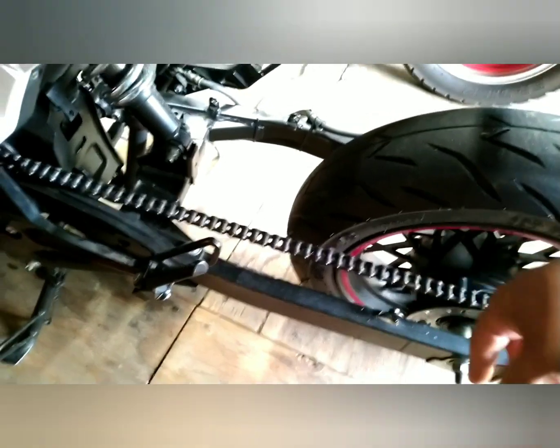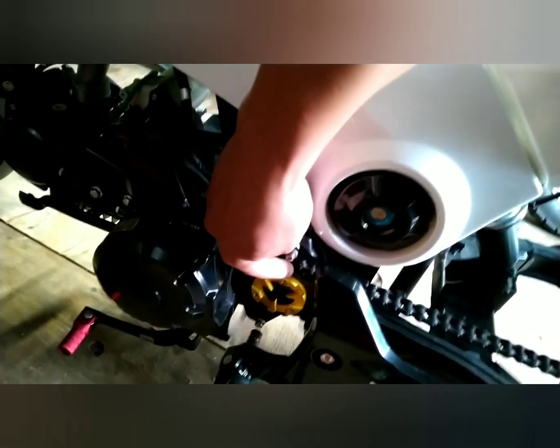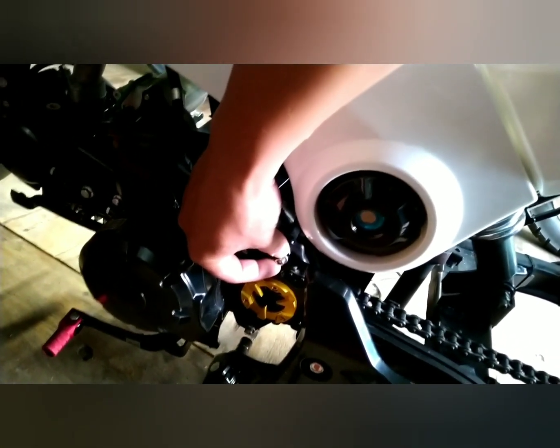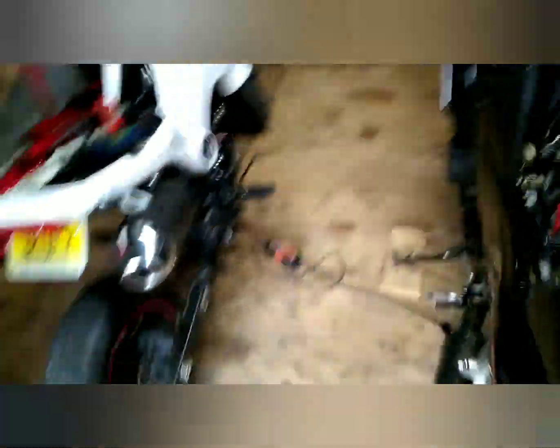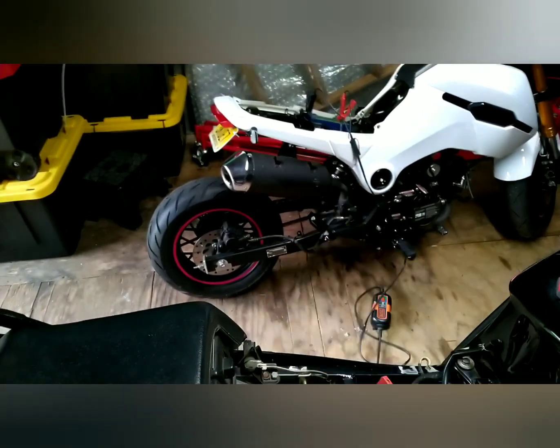We did order a new chain because this one seems to be stretching out — it's the original chain. We did have to modify the sprocket cover a little bit. This one is aftermarket for a Grom, so we had to make the screw holes into an oval shape on both sides so it can go on, but it works. That is the original 125cc motor with the original exhaust.